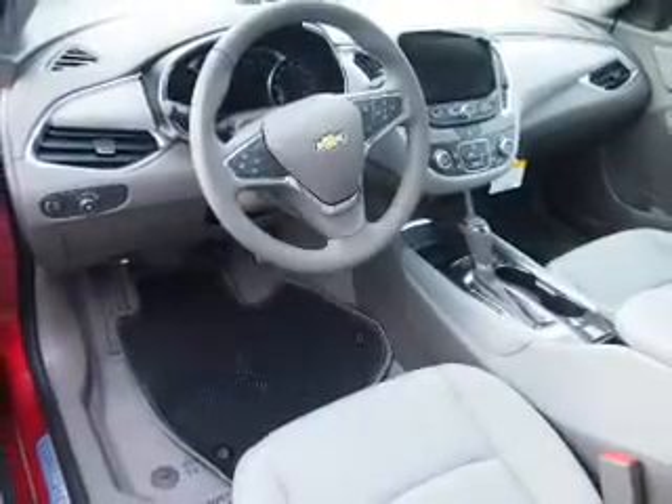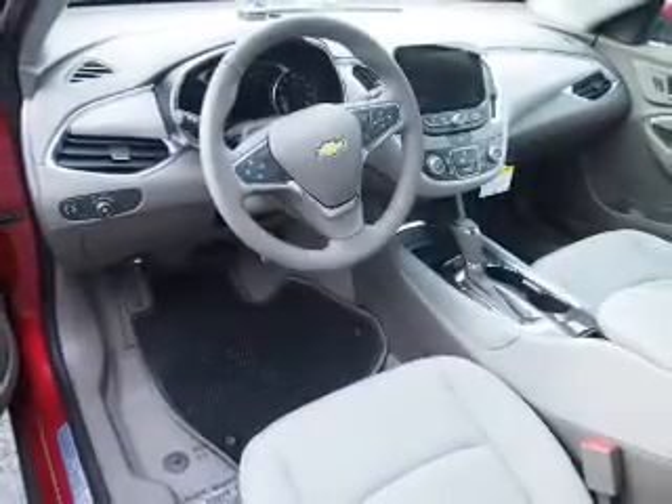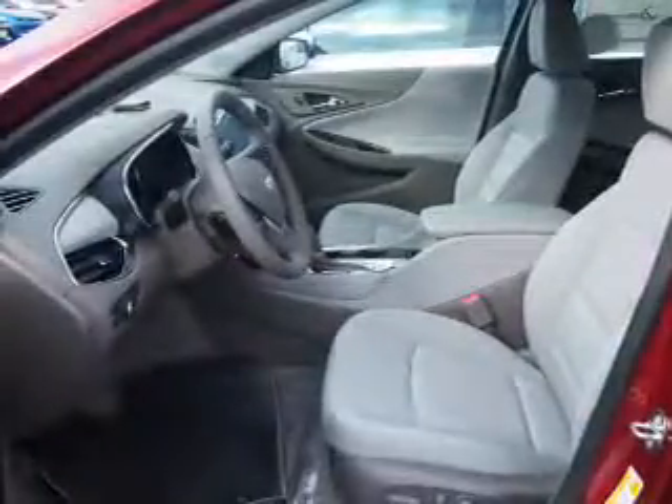Inside you'll find Bluetooth connectivity, Sirius XM satellite radio, and auxiliary input, steering wheel controls, push button start, a backup camera, curtain head airbags, front airbags, side airbags, and side impact door beams.